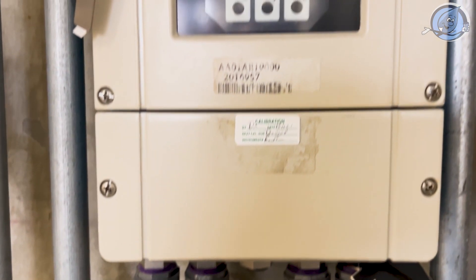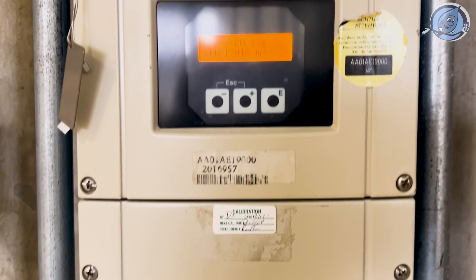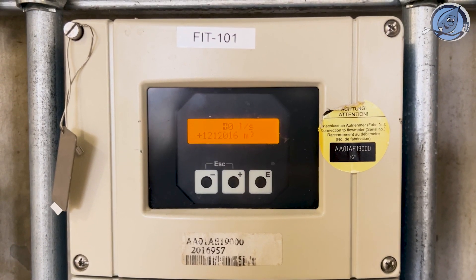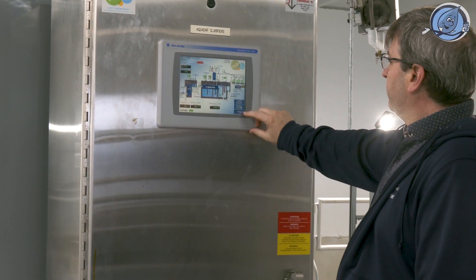Monitoring every drop, ultrasonic sensors and float switches keep an eye on water levels, ensuring everything runs smoothly and safely.